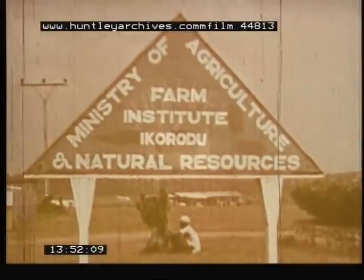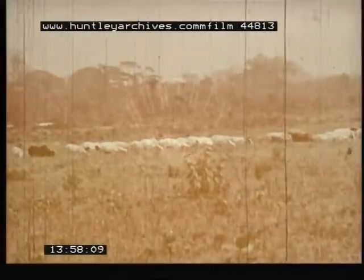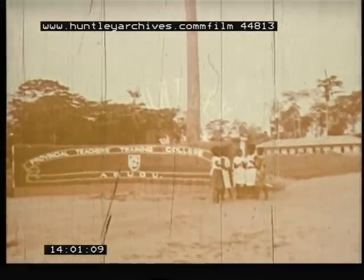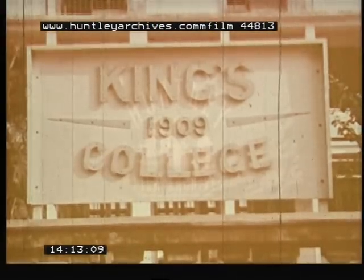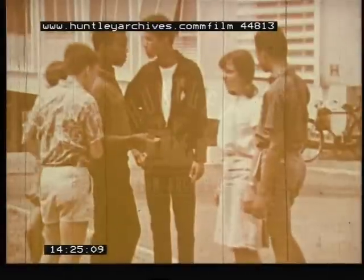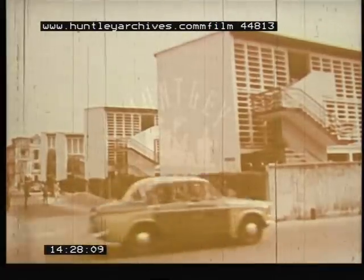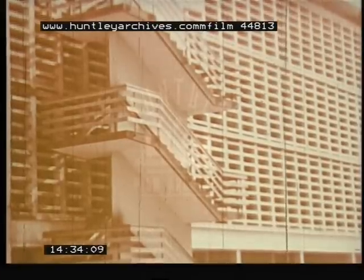The Ministry of Agriculture and Natural Resources has created many farm institutes to encourage better farming and to combat unemployment in the cities. In its numerous teacher training colleges, Nigerian women are playing an increasingly important role. Queens College is a secondary school for girls. Kings College in Lagos is a secondary school for boys. The International School in Ibadan for high school boys and girls is a successful experiment in democracy and international relations. Hundreds of elementary schools are springing up everywhere. Some, particularly in major cities, are quite modern.